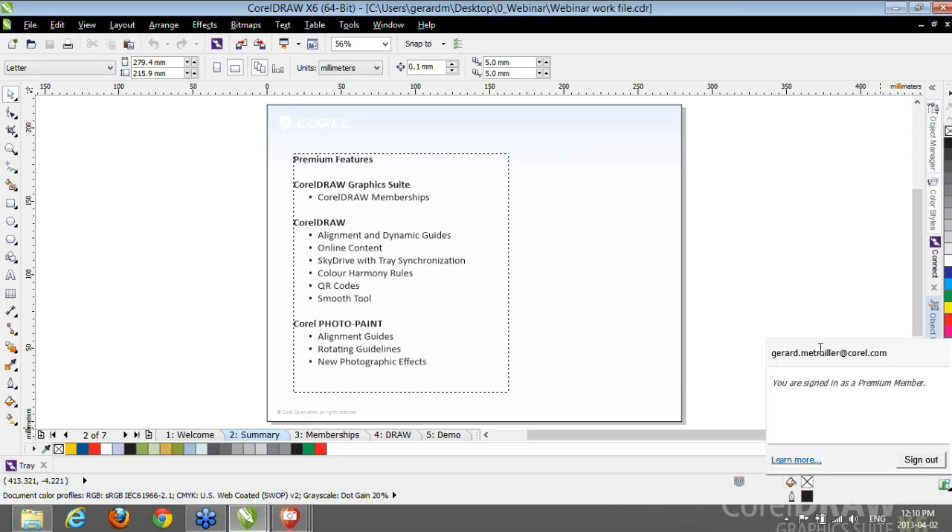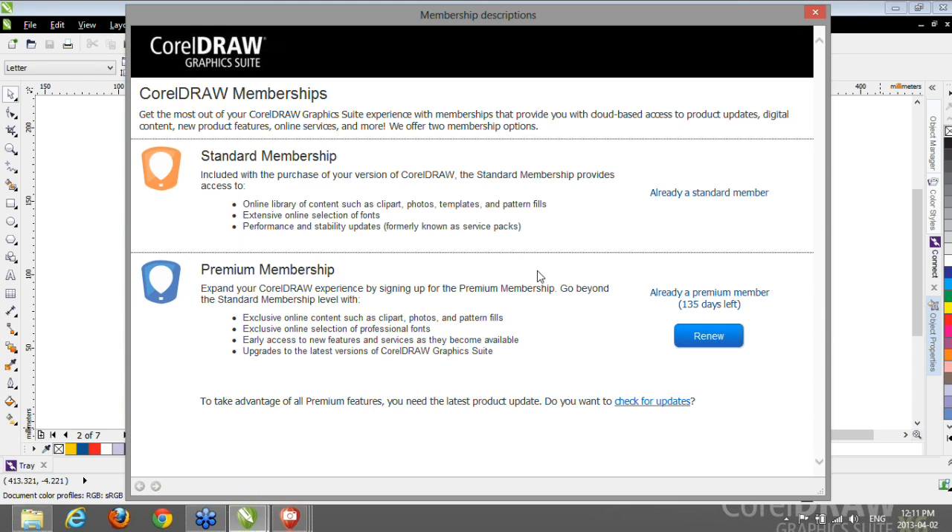When I click this icon, a small window comes up. At the top you see the email address associated with the Corel.com account, and it identifies me as a Premium Member. If I were a Standard Member, the same window would tell me I'm signed in as a Standard Member. Clicking the Learn More link takes you to a dialog showing information about memberships and your membership status, including how many days you have left. When it's time to renew, you can click the button, go to Corel.com, and complete your renewal process.